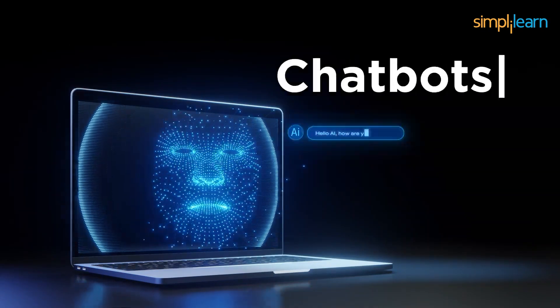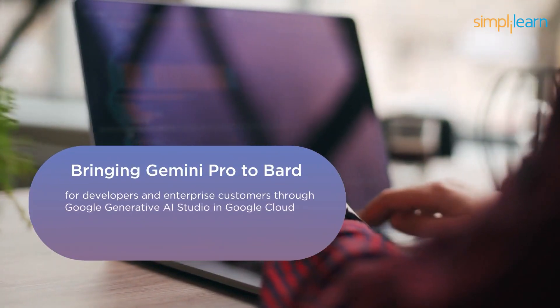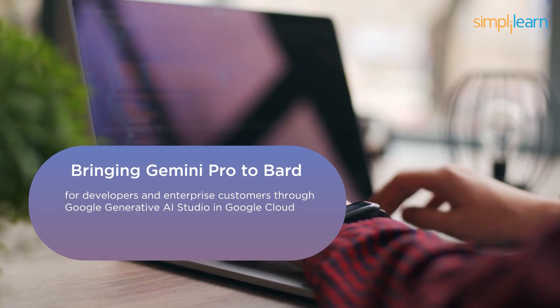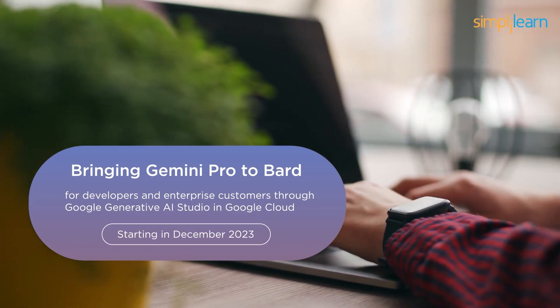Next is Gemini Pro. It is considered the best version of Gemini for scaling across various tasks such as chatbots, virtual assistants, and content generation. This model is the backbone of Bard. It is accessible to developers and enterprise customers through Google Generative AI Studio in Google Cloud starting in December 2023.